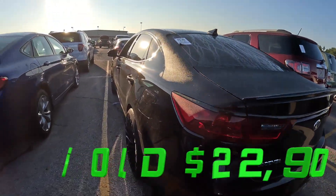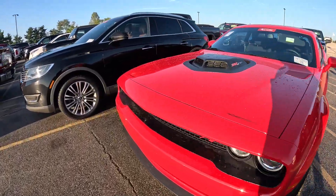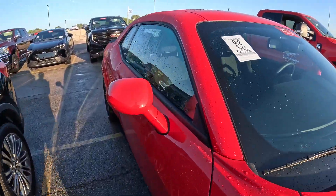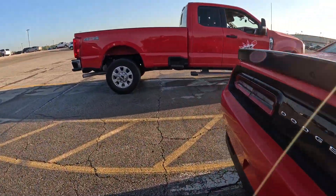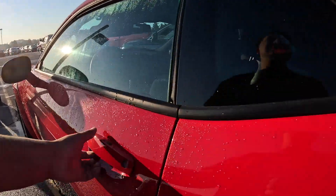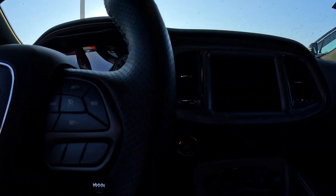This ain't even a Stinger, just a Sonata. This red Scat Pack 392 Shaker — it's like the same one that's been here. 22,000-23,000 miles. It's like the same one that's been here for weeks. Must want too much money for it — it's the stick shift. Yeah, it's the same one that's been here for weeks.